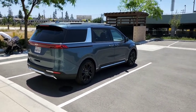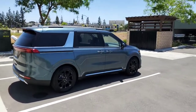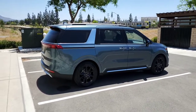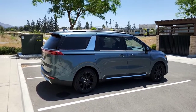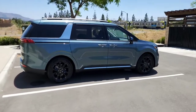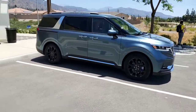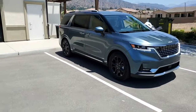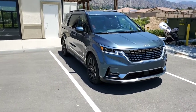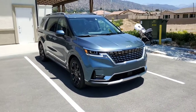Then you need to go all the way up to the SX Prestige if you want those VIP seats. That model is about $46,000, it's seven passengers, full leather — the SX Prestige is the only version with full leather. It also has the 12.3-inch gauge cluster screen, which is exclusive to this model, the turn signal cameras, and dual sunroofs. All other trim levels get no sunroof.